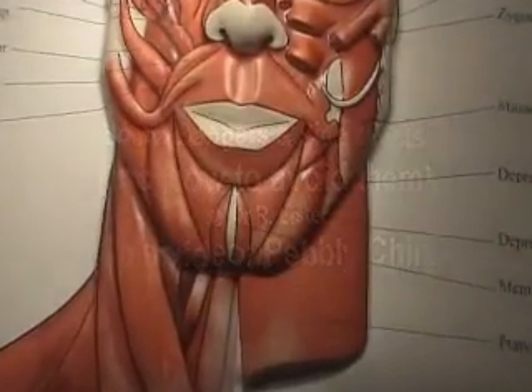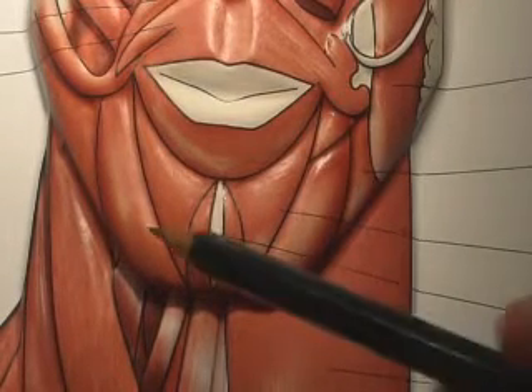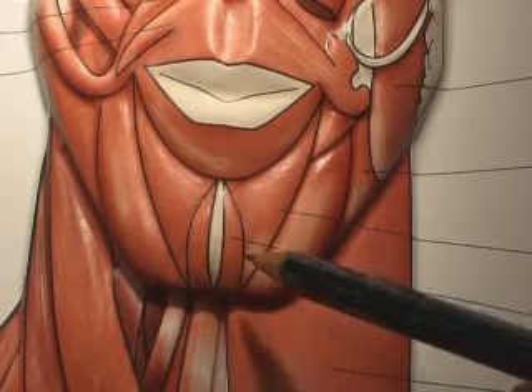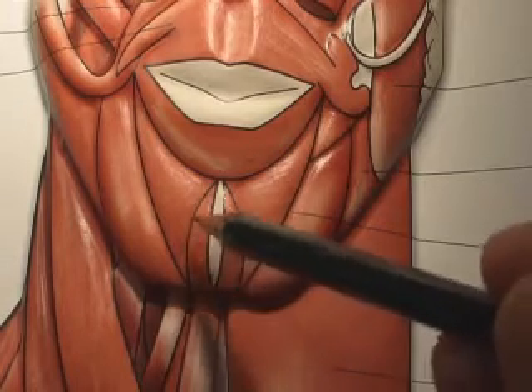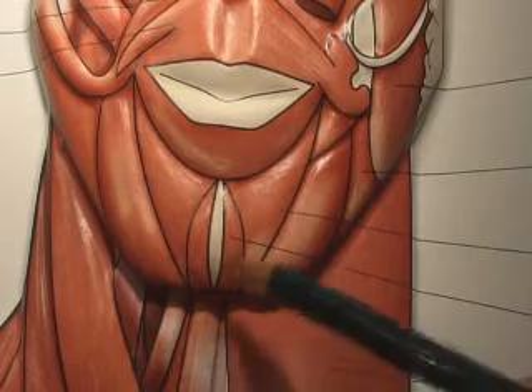You'll see people — and you may be one of them — who has a pebbly chin, who has a wrinkly chin. The chin pits in like the skin of an orange whenever they express themselves, and that's because of this muscle.